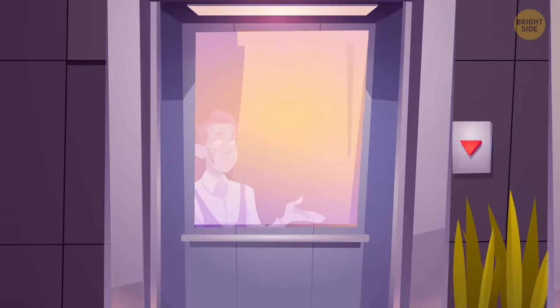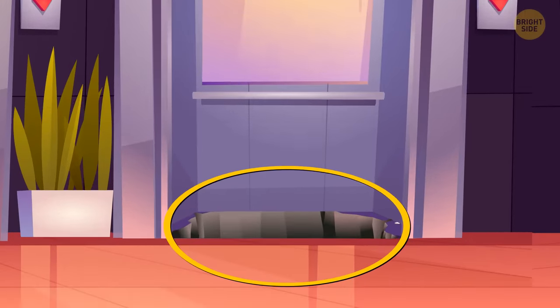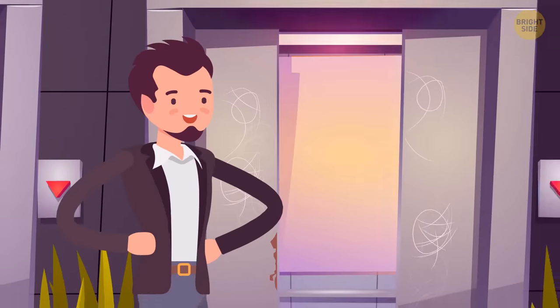There's a ghost hiding in the mirror inside the first elevator, and the third one doesn't have any floor. So James should use the second elevator.